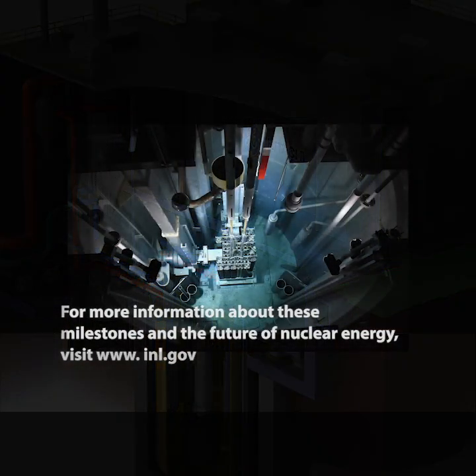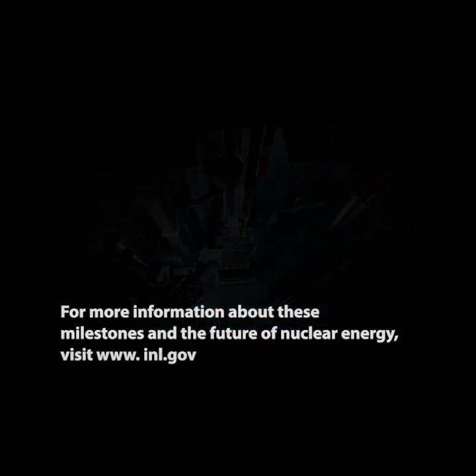For more information about these milestones and the future of nuclear energy, visit www.inl.gov.